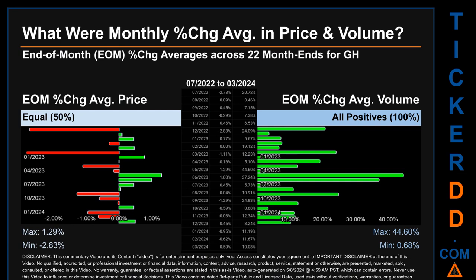Hello, my name is John. What were end-of-month percentage change averages in price and volume for GH? Monthly averages of percentage change in price and volume were calculated for each of the 22 month ends, taking daily percentage changes and averaging them per month. From July 2022 to March 2024, there was an equal split of monthly percentage change in price across 22 month ends. For volume, 22 out of 22 month ends — 100% — saw a positive percentage change. Price saw an end-of-month max of +1.29% and a minimum of -2.83%. For volume, the maximum and minimum monthly percentage changes were respectively 44.60% and 0.68%.